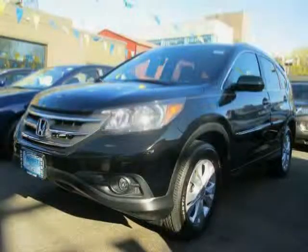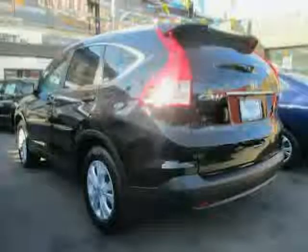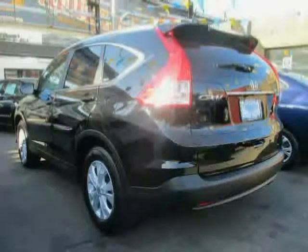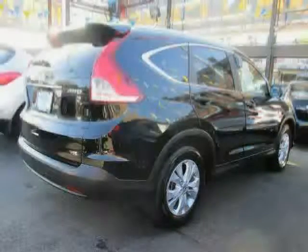2012 Honda CR-V equipped with cruise control, power windows, XM satellite radio, stability control, MP3 player, side airbag, tilt and telescopic steering wheel, multi-link rear suspension, and daytime running lights.